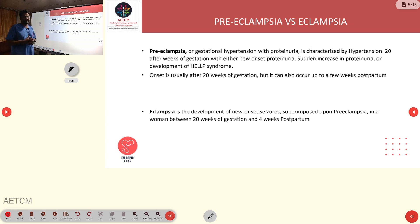Preeclampsia is the condition where the patient has gestational hypertension with proteinuria — hypertension after 20 weeks of gestation with new onset proteinuria. We can also have HELLP syndrome associated with it. Preeclampsia usually occurs after 20 weeks of gestation.